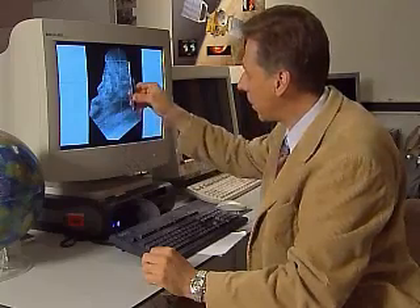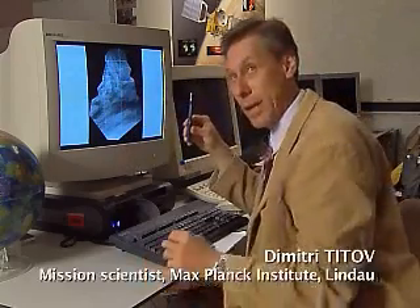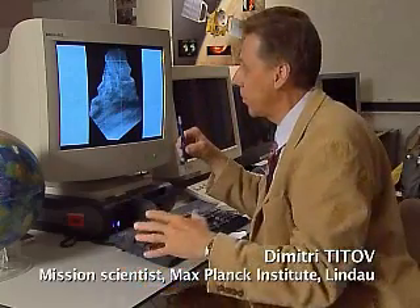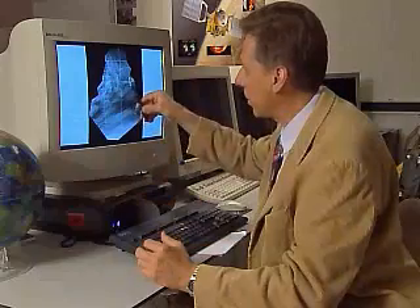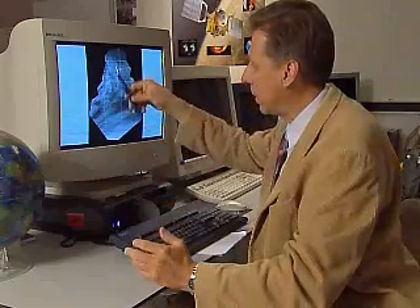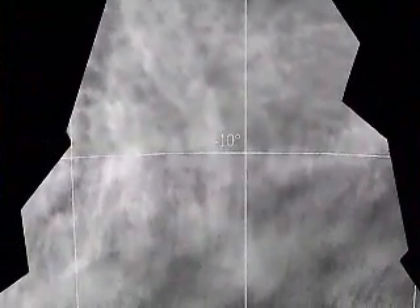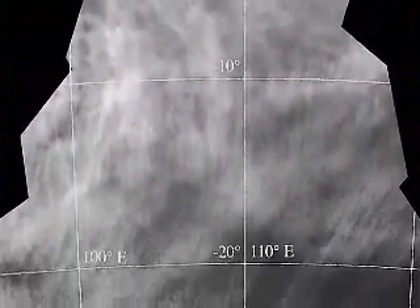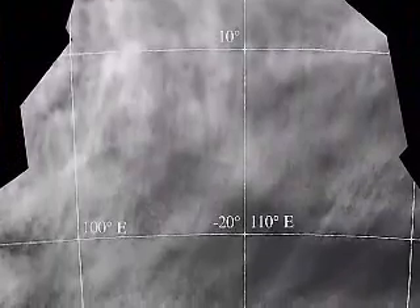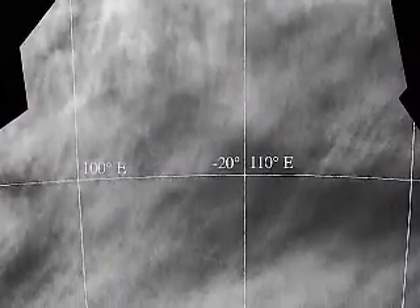Here you see in the equatorial region the so-called mottled clouds — chaotic features which are indicative of the convection happening approximately in the tropical latitudes of Venus. Then these chaotic motions and mottled clouds give way to more regular streaky features, indicating that the flow is more laminar. These streaks actually give you the direction of the flow in the Venus atmosphere.